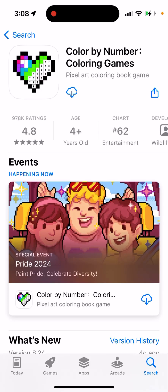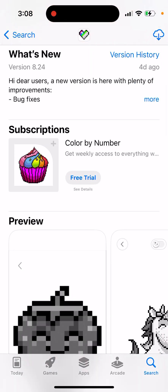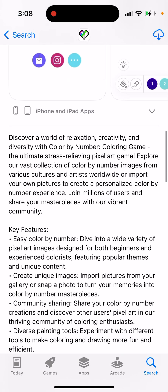Color by Number app — it's an amazing app to try out. There is a new version with plenty of improvements. This is the app to discover a world of relaxation, creativity, and diversity. It's a coloring game — the ultimate stress-relieving pixel art game — with a vast collection of color-by-number images from various cultures.